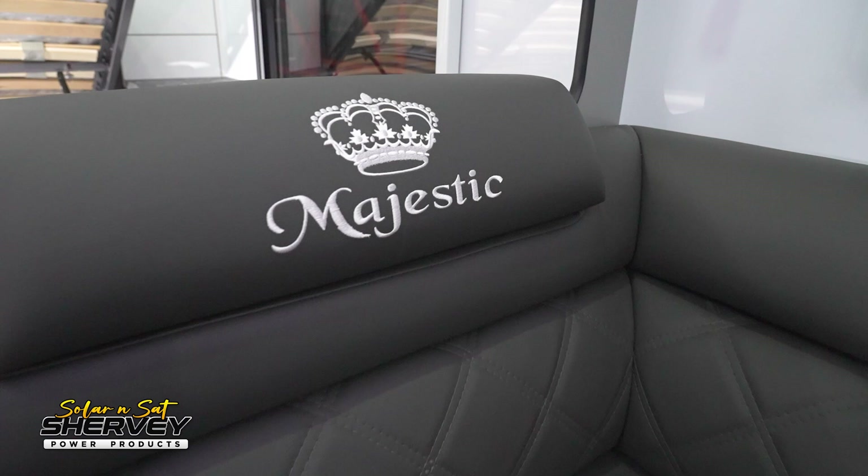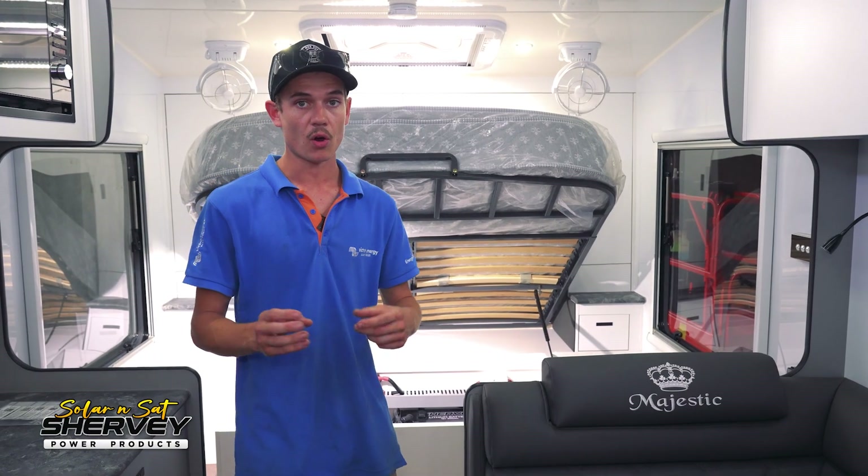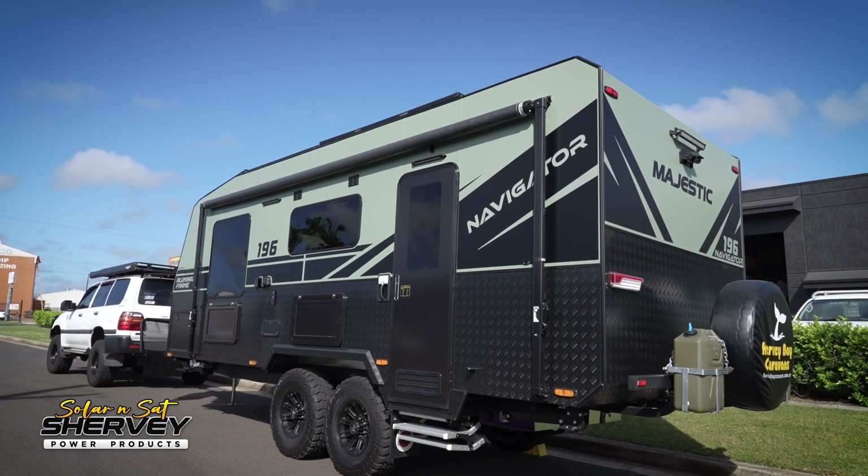The caravan's beautiful as you can see — it's pretty much brand new, the customer's just picked it up. He wanted to check over everything and iron out a few issues before he takes it away. He sort of uses it for work and play at the same time.